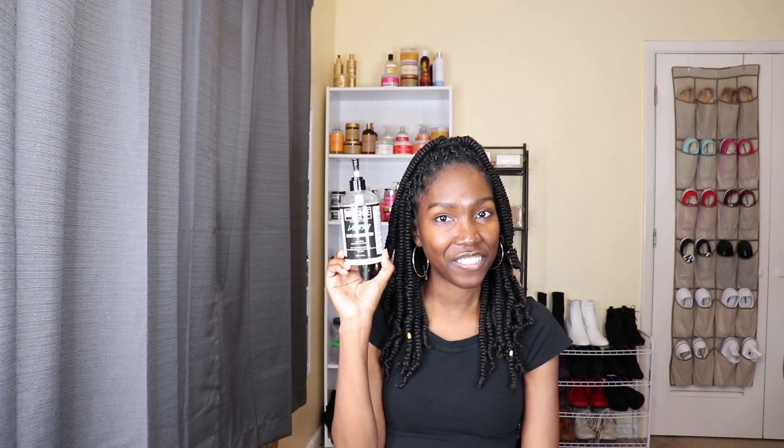These two leave-ins do exactly that — if I don't want to re-moisturize my hair I don't have to when I'm using these because they are very moisturizing. My number one favorite leave-in is the Mish Lavish Leave-In. My number one styler for wash-and-goes is the Shea Moisture Curl Enhancing Smoothie. My favorite styler for flat twist outs and flat braid outs is the Mish Twisting Butter.